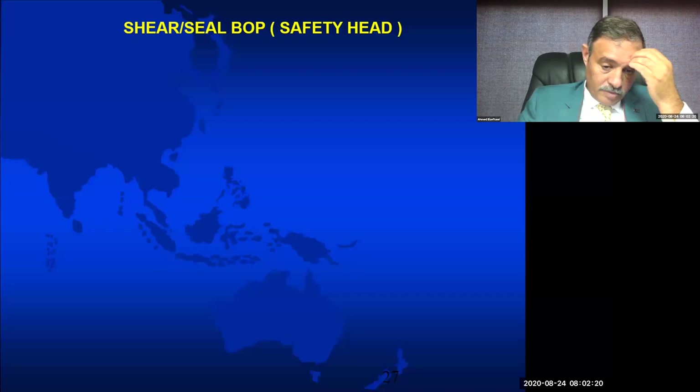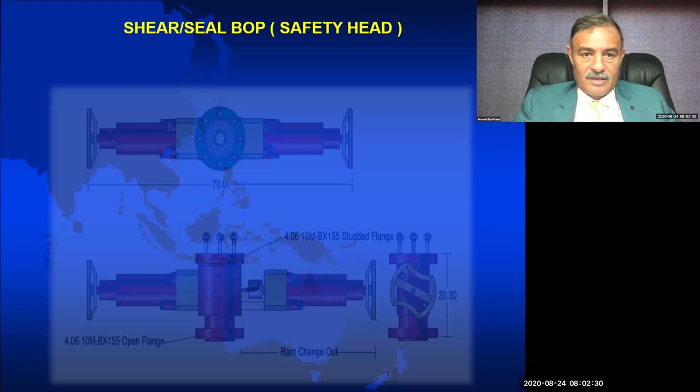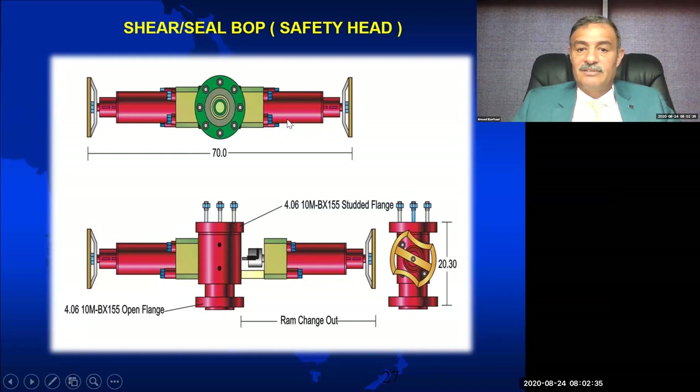Our tertiary barrier is the shear seal BOP — from its name, it shears and seals simultaneously. We call it the safety head. Normally, if using a shear seal, this is the first thing placed on top of the Christmas tree — using a flange type connection.